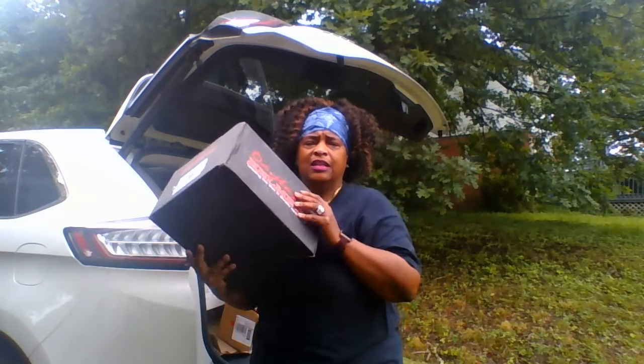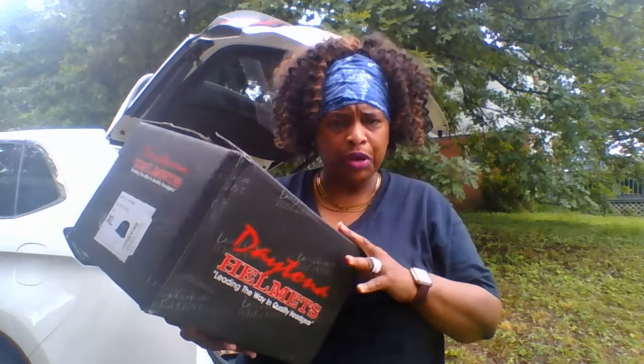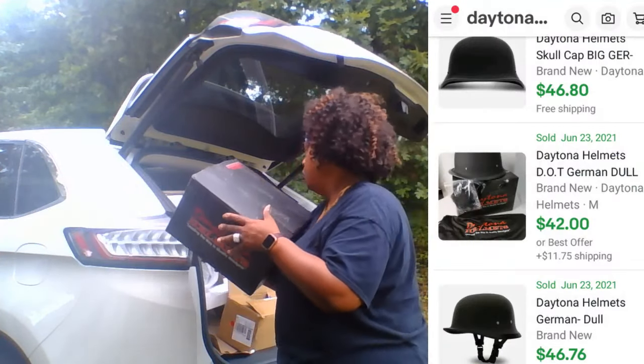This is a Daytona helmet — it's the German brand. Pretty cool. Looked it up online — new, about $45 to $50.